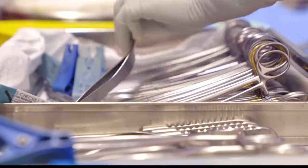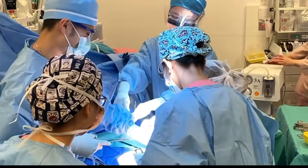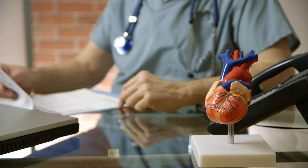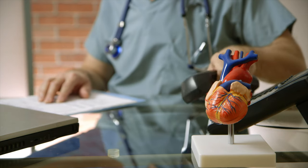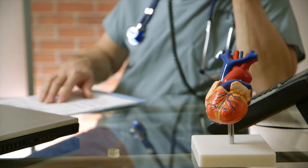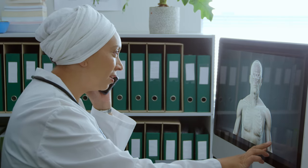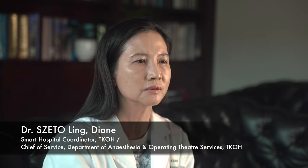Surgeons may have difficulties when they are operating on patients, and they may need to consult a senior for advice. In the past, the junior doctor would do this by phone call to inform the senior and describe the situation of the patient during the operation. Just describing the abnormality by phone call is not so efficient — the senior surgeon has to imagine what the problem actually is.